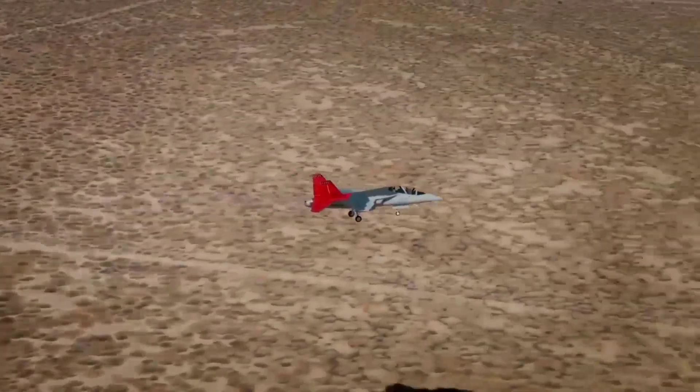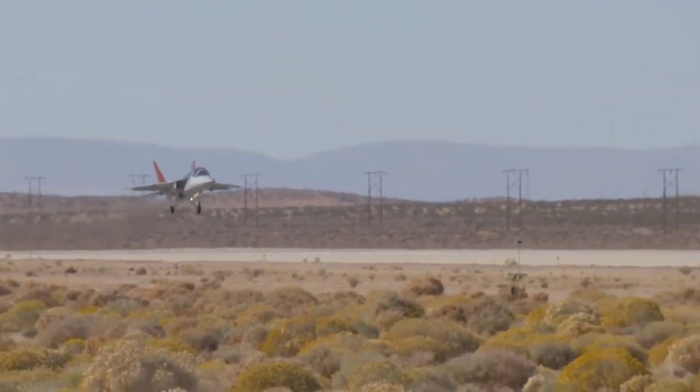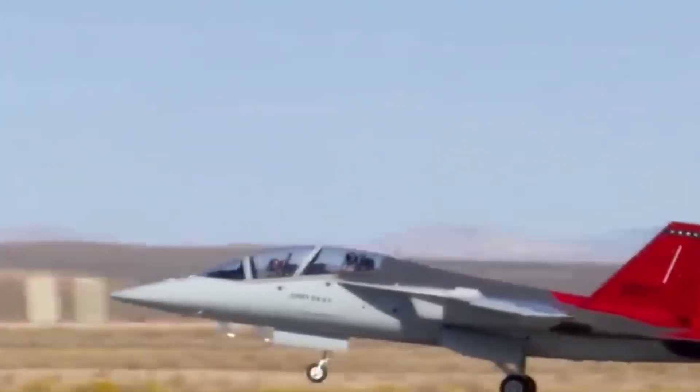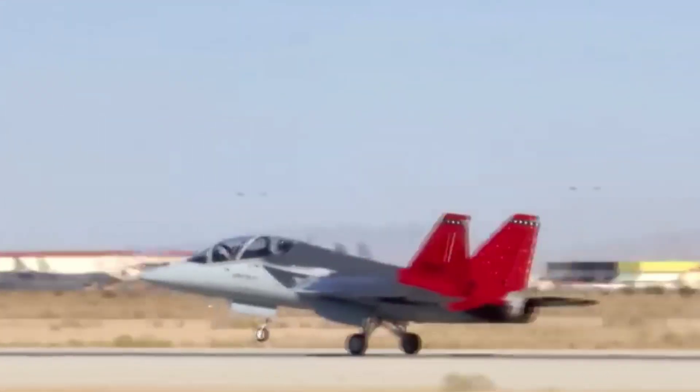Once U.S. Air Force test pilots are familiar with the aircraft, they will expand the flight envelope starting with flutter testing. Two other Red Hawks will follow to test various flight attributes and systems as part of a rigorous series of tests.